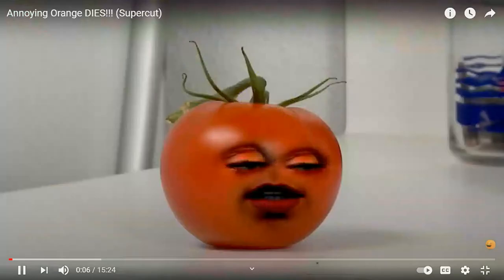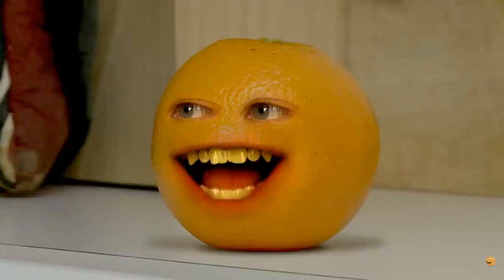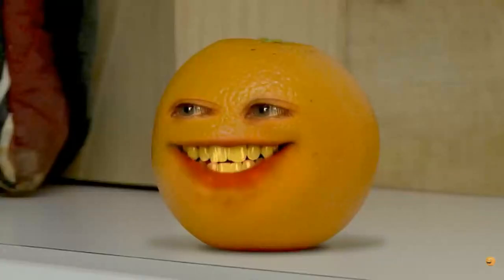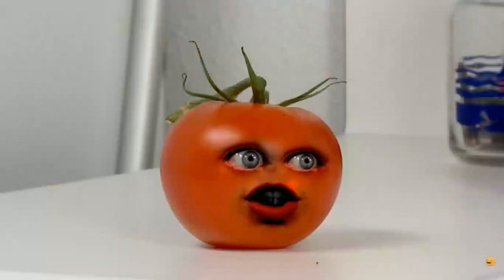Hey! Guess what, Tomateau? What? What is it? You're a vegetable again! You...you really mean it? Yeah! They just announced it on the news! You're not a fruit anymore! That's...that's...oh my god! I'm a vegetable again! I knew this would happen! This is the greatest day of my life! Hey! Tomateau! Yes, Orange? April Fools — you're still a fruit! You...you jerk!